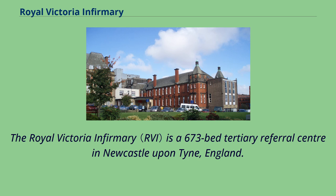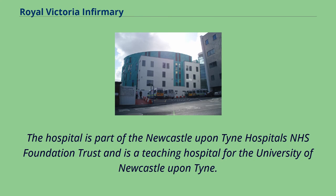The Royal Victoria Infirmary is a 673-bed tertiary referral centre in Newcastle-Upon-Tyne, England. The hospital is part of the Newcastle-Upon-Tyne Hospitals NHS Foundation Trust and is a teaching hospital for the University of Newcastle-Upon-Tyne.